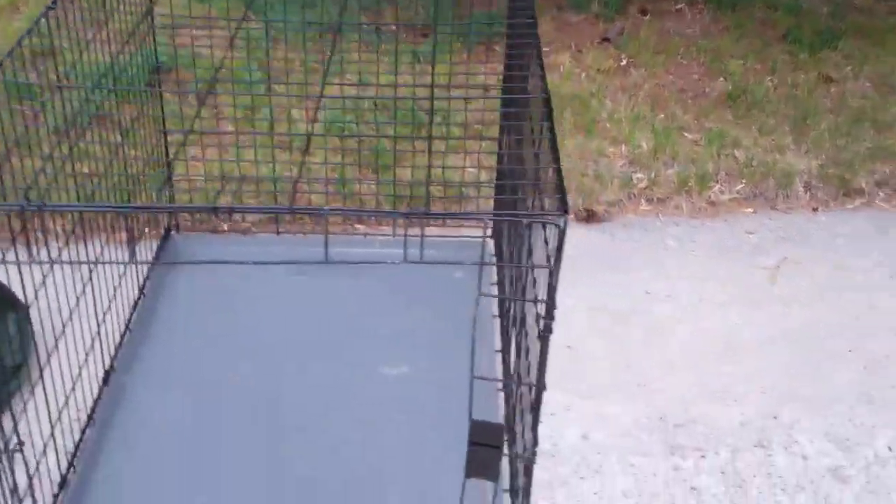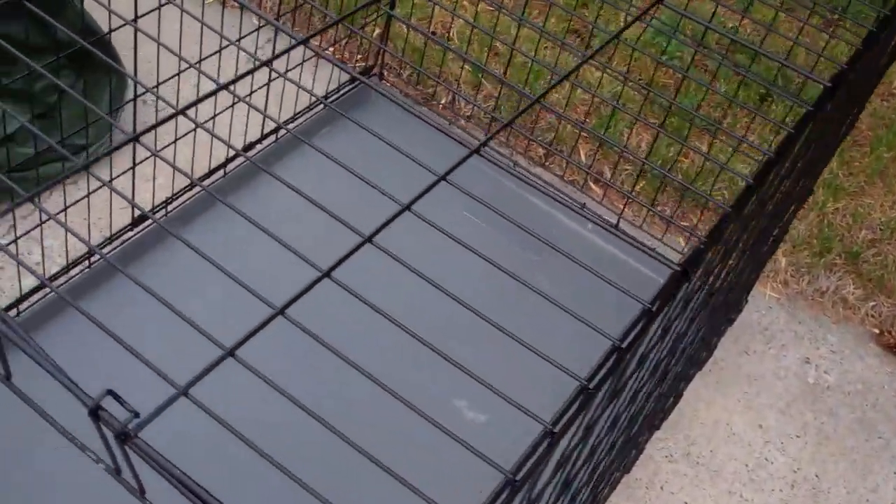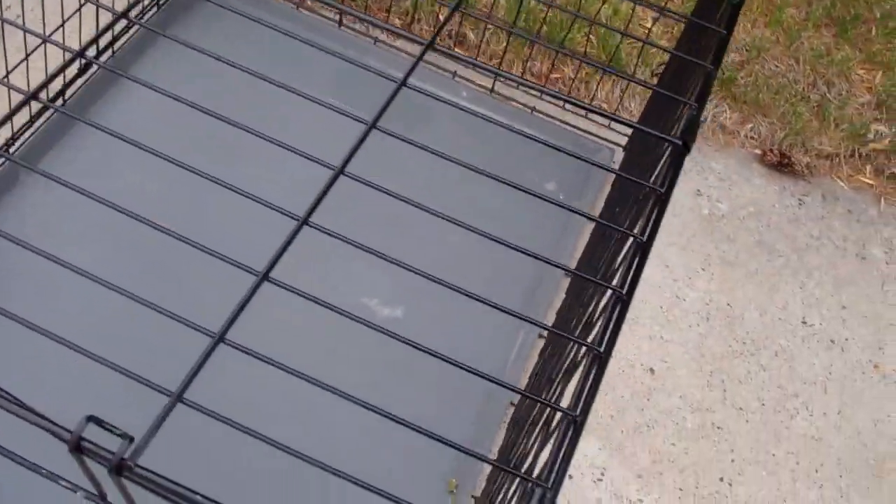Good morning, good YouTube people. Captain Lope saying hello. I picked up this cage out of a pet store dumpster the other day.